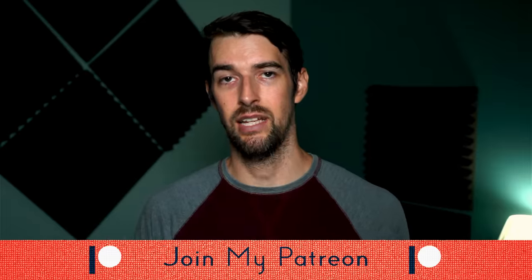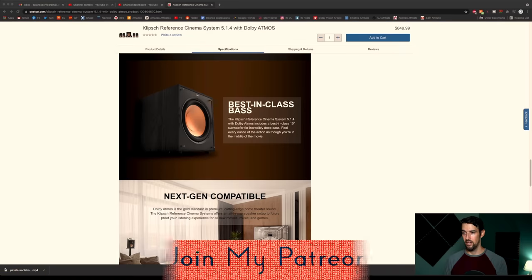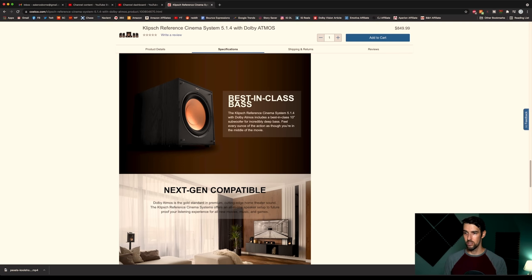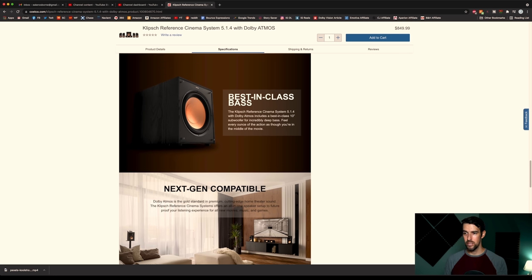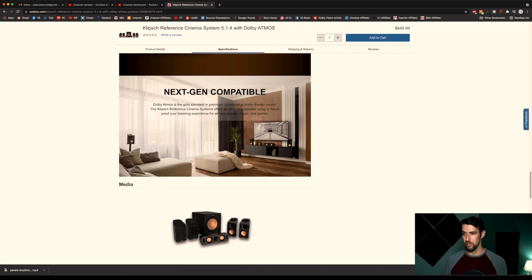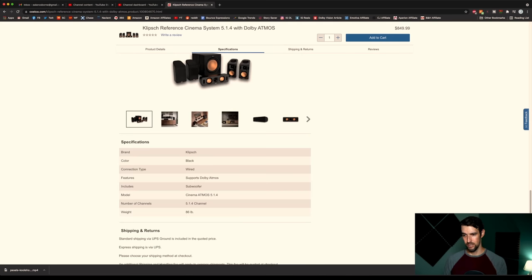Best-in-class bass. One difference between the Reference Theater Pack and this new Reference Cinema System is that this comes with a 10-inch subwoofer whereas the Reference Theater Pack came with an 8-inch subwoofer. This one also looks to be forward-firing whereas the 8-inch in the Reference Theater Pack was downward-firing. This also does not mention anything about being wireless — that was one thing about the Klipsch Reference Theater Pack 8-inch sub, it was wireless. It looks like this particular one is exclusively wired. The system weighs 86 pounds altogether — that's hefty.